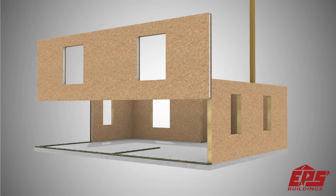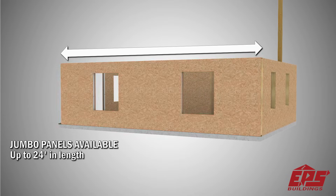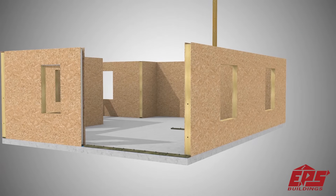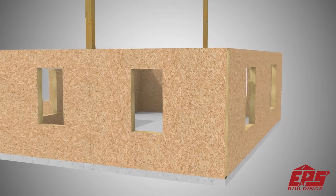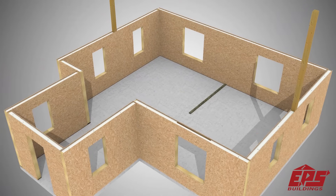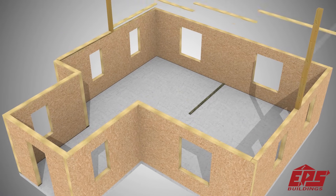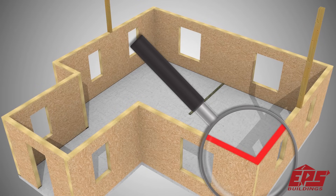Another major advantage of our panels over stick-built systems is that EPS panels can be manufactured up to 24 feet tall or 24 feet wide. Fabricated panels are cut to fit each project and ready to assemble. The panel edges are factory routed to accept plates and splines.